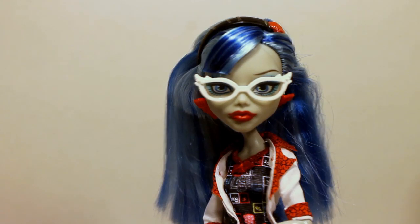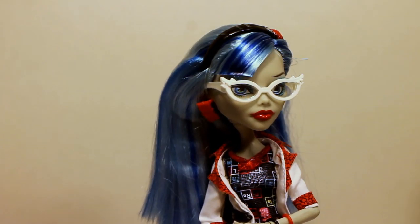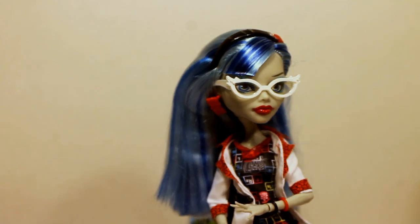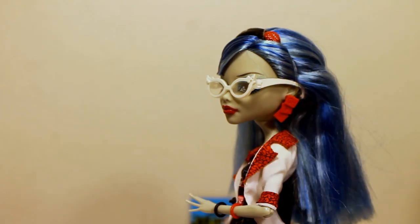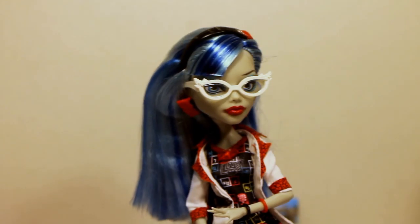Here is Miss Ghoulia Yelps. She has adorable white glasses — I think that is one of her signature things. I love the two-tone blue hair that she has. Her hair is in a little bit better condition than Cleo's. I really like the earrings — they both have the same earrings, just Ghoulia has red and Cleo had gold, and they are little squares from the periodic table of elements.